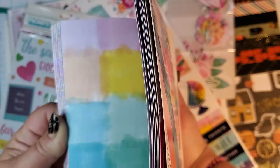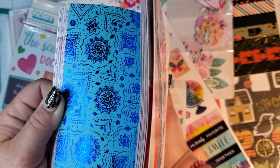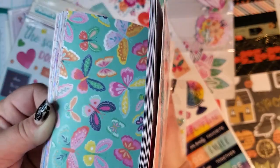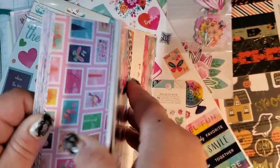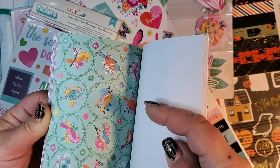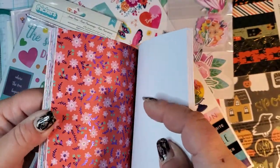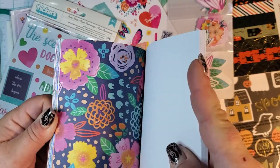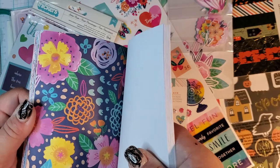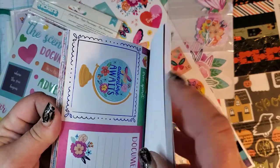This one has leaves and butterflies — it's really pretty, it's like a hanky, like an Indian hanky, like one of those dresses. Then we got the stripes on there, foiled birdies, more floral, another floral with the foil on the leaves, this one with the hearts, and this one which you could punch out — that'll be cute.